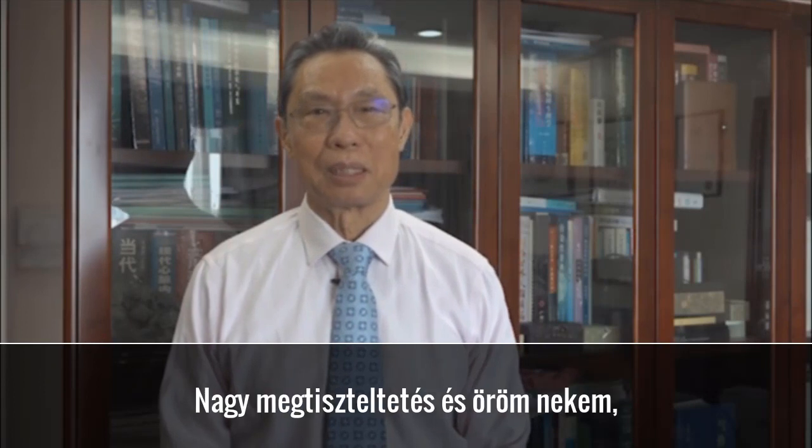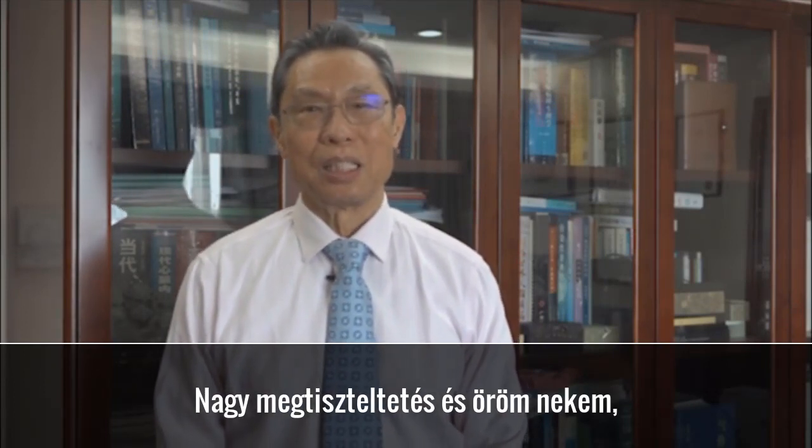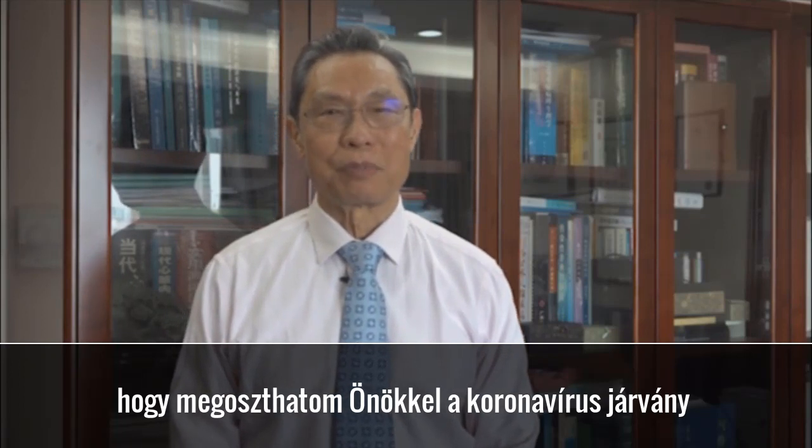Dear colleagues and ladies and gentlemen, it's my great pleasure to have this opportunity to share with you how we manage the COVID-19 infection inside China.